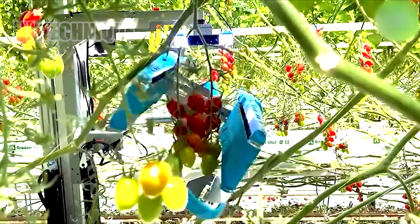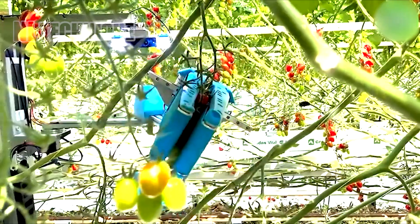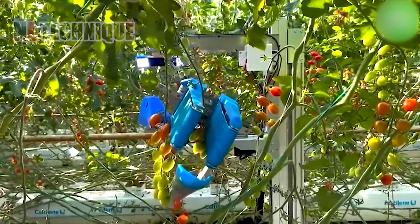The autonomous tomato harvesting robot is a marvel of agricultural innovation in advanced AI and robotics. It precisely navigates the greenhouse, identifying ripe tomatoes and gently harvesting them.